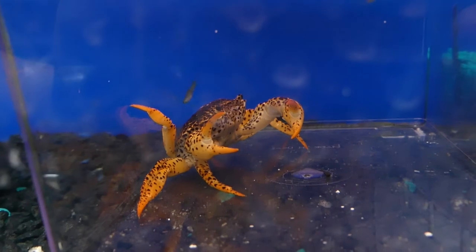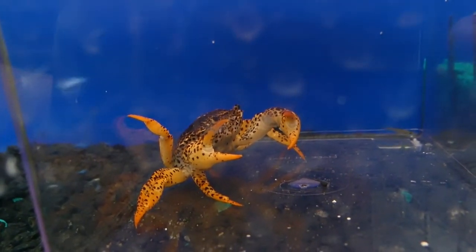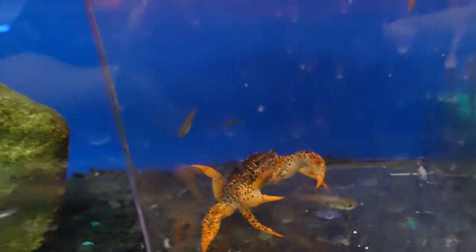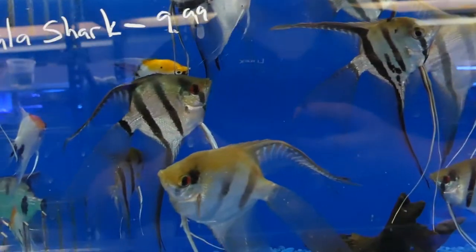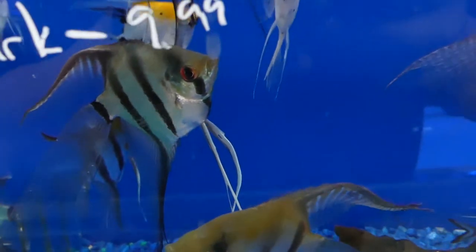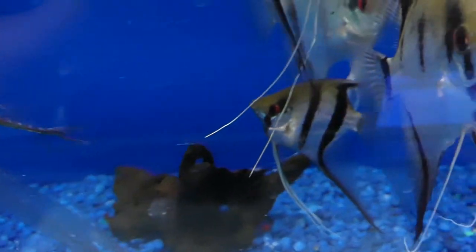And then this crab — I forgot to ask what it was, I was really curious. It's just sitting there underwater. Not really sure what that was. They had a large variety of angels here, so if you're ever interested in angels you can check them out there. They got zebras, koi angels, blacks — a very cool selection of angels.